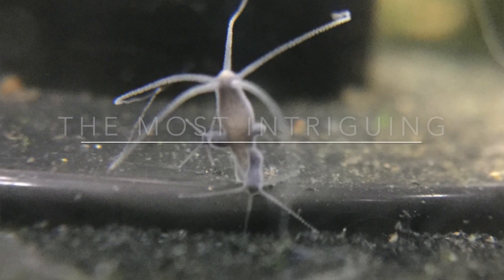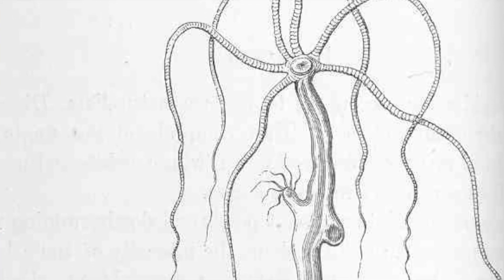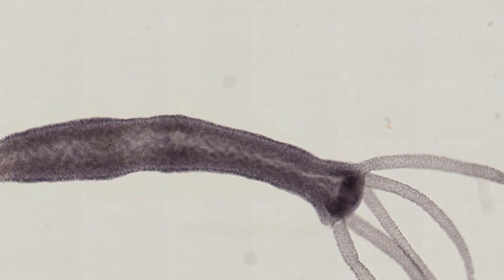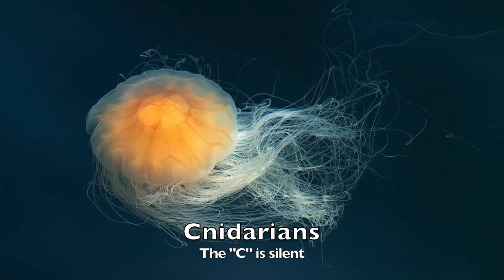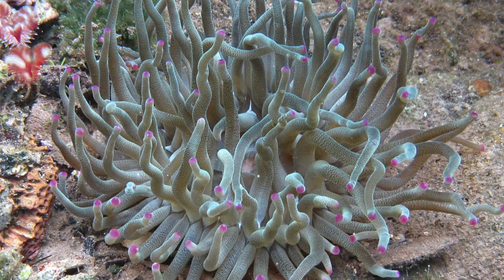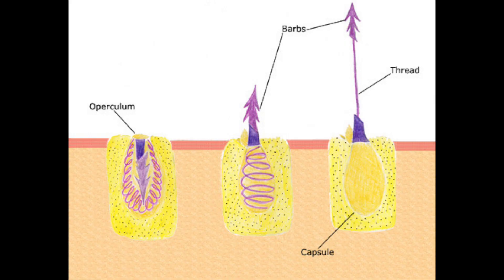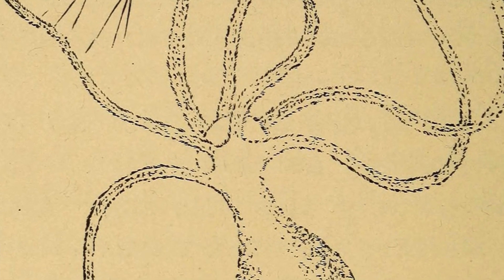They resemble plants, but hydra are actually tiny animals only about a quarter inch long. They've been known to science since the 1700s. There are many hydra species. They belong to a group called cnidarians, which also includes jellyfish, sea anemones, and corals. All cnidarians have stinging cells on their tentacles. The stinging cells spear and paralyze their prey, and the tentacles bring it to their mouths.